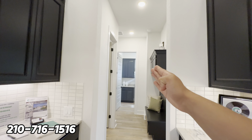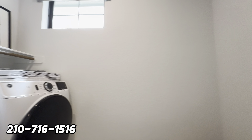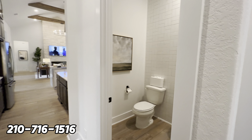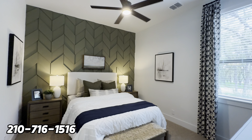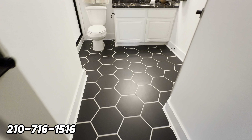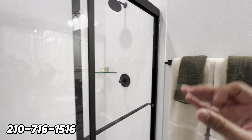Right over here you get a very spacious utility room, a mud room, a guest or powder bathroom, and then another bedroom. Just take a look at these honeycomb floors — very nice — and a unique countertop with a walk-in shower.